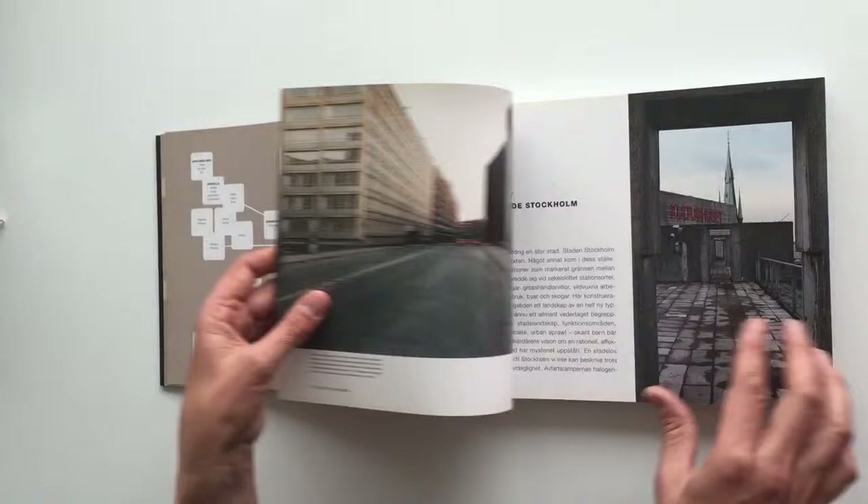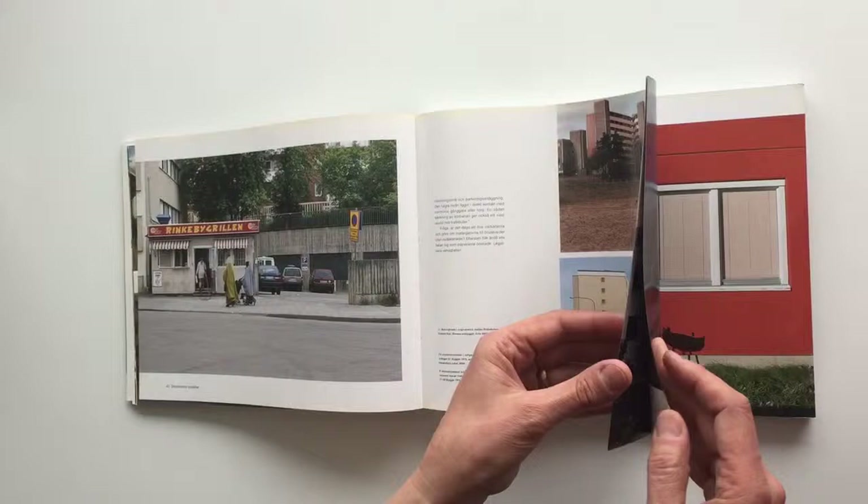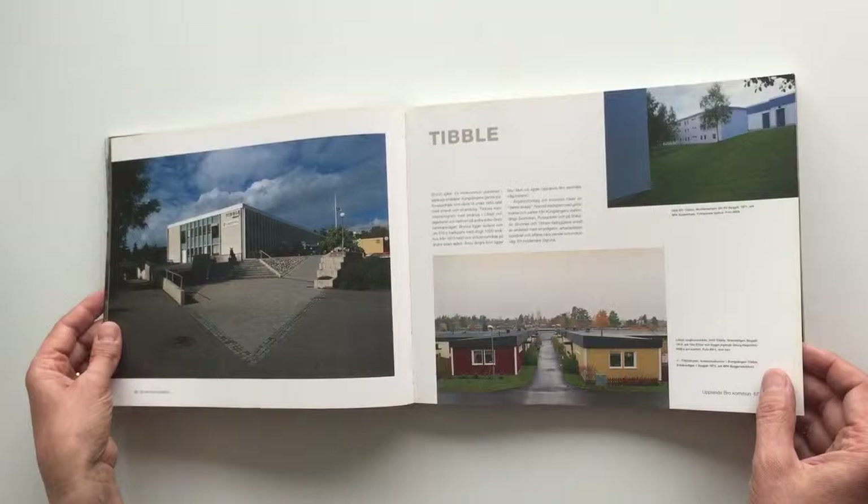I'm very impressed by this photographer who used his spare time to go traveling into these suburban areas each and every week, taking these photos. It is such a project to do this kind of book.